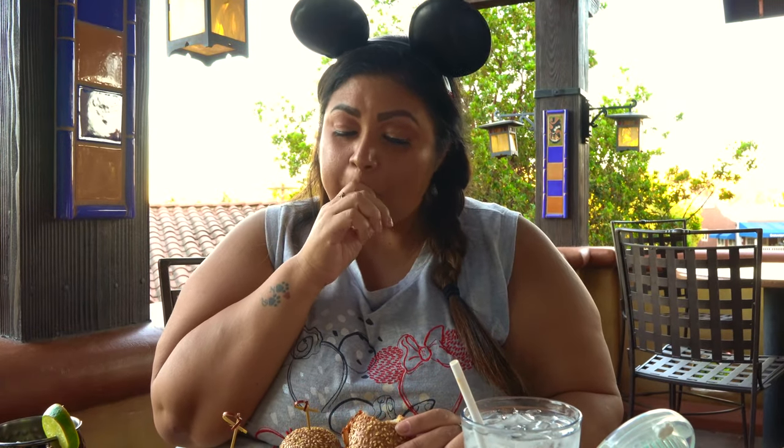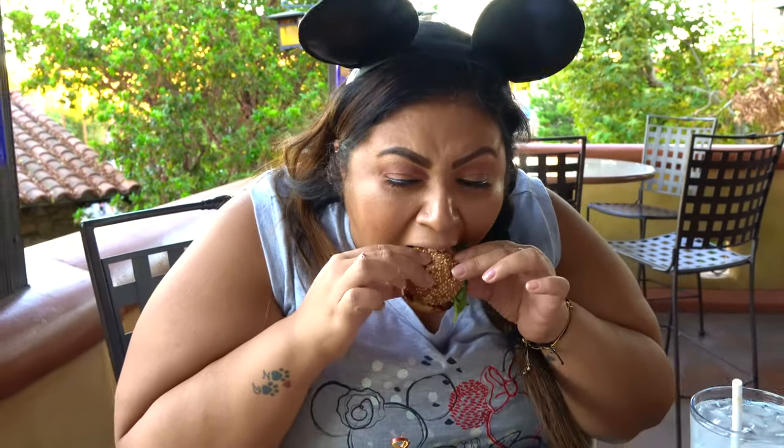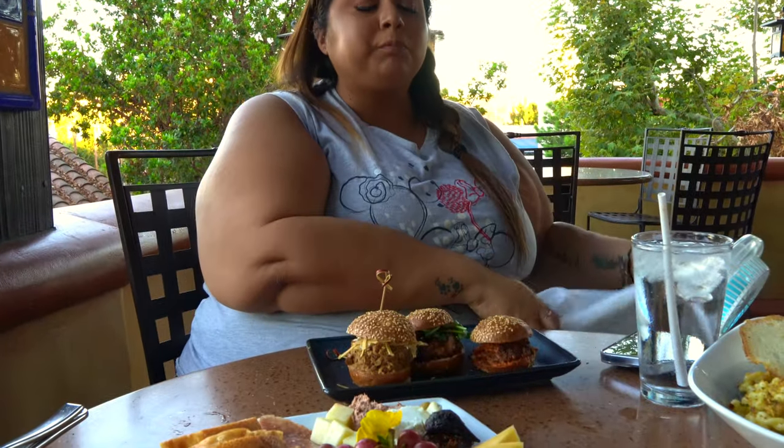Spicy! The chicharrón is so good too. This is good. JJ, which one are you trying? This is the pork belly one. Alright, here we go. Tender. Very delicious. So far the sliders seem pretty good. It reminded me of like the lamb — pork belly.